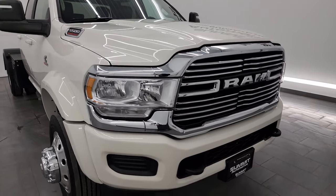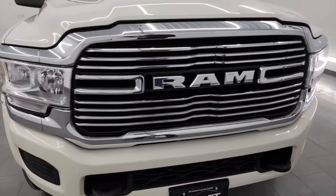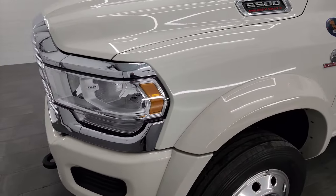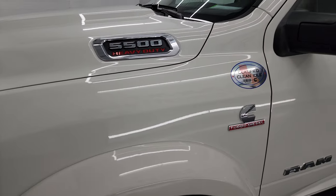I'm going to go all the way around in this video — inside, underneath, start it up, take a look under the hood, show you all the options and give you the most accurate representation that I can of the vehicle.